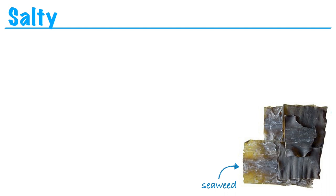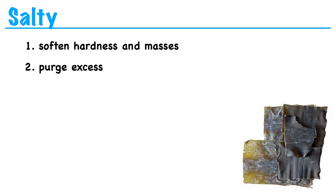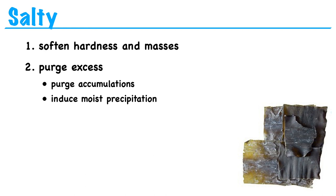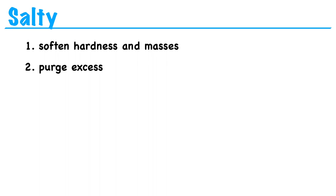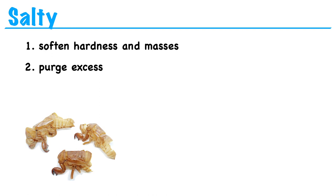And finally, we have salty. The salty flavor softens hardness and purges excess. So salty herbs can be used to treat hard nodules like goiter and scrofula. And salty herbs can purge accumulations or induce moist precipitation — these are just fancy ways of saying that they have a strong laxative effect, like Epsom salt, which is commonly used as a laxative. As a side note, most of our medicinal substances that come from animal parts are going to be marked salty in flavor as well. So things like cicada skins, gecko tails, or deer antler are going to be marked salty in flavor.